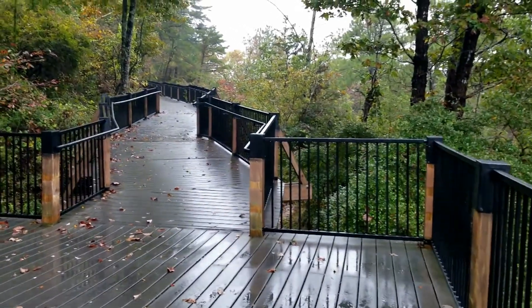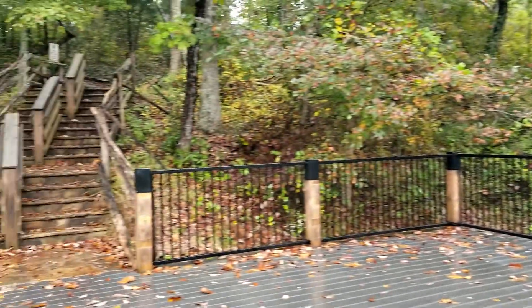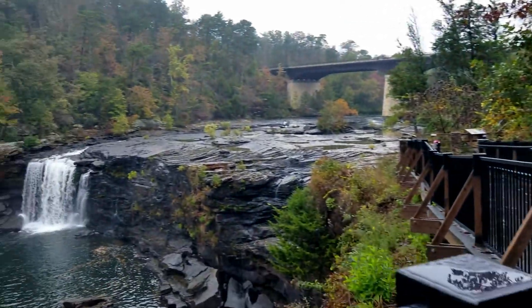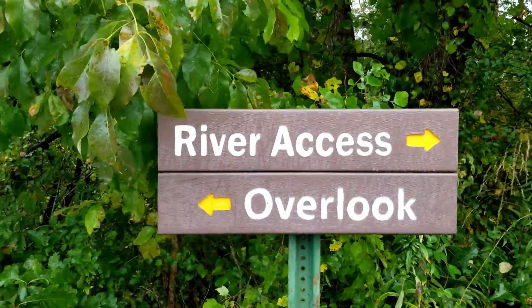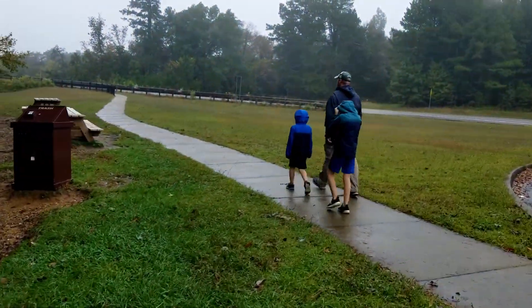The cool thing about Little River Canyon Falls is the access. There is a handicap ramp that you can come down if you can't make it down the stairs. The stairs and the handicap ramp and the deck area are very well maintained and give you a beautiful view of the waterfall. If all you can do is walk to the observation deck, it's still beautiful. But if you'd like a little more up-close view, you can take the river access, which is down to the side.